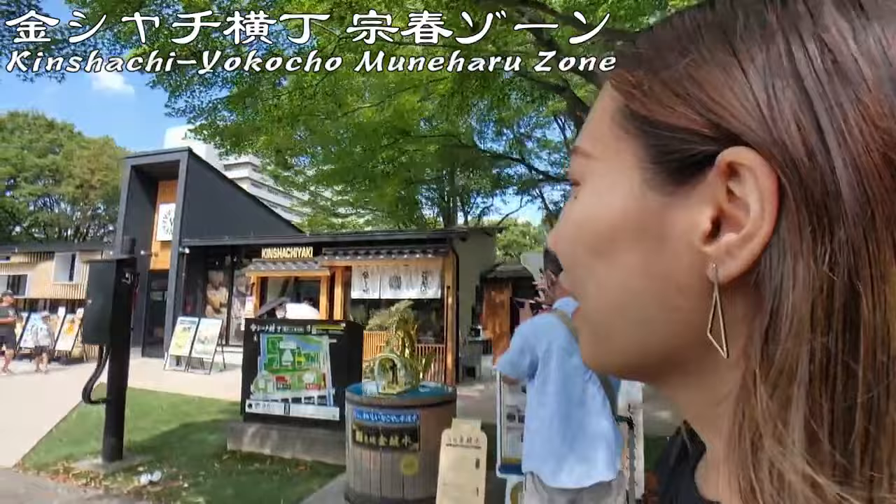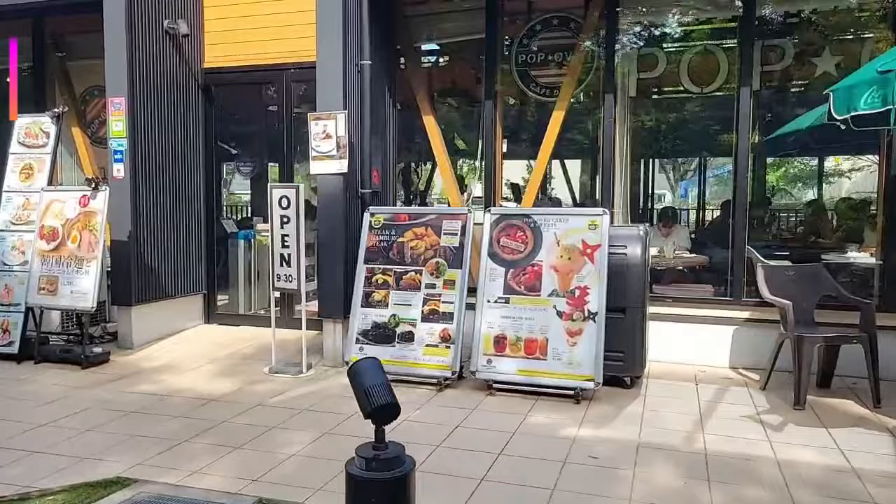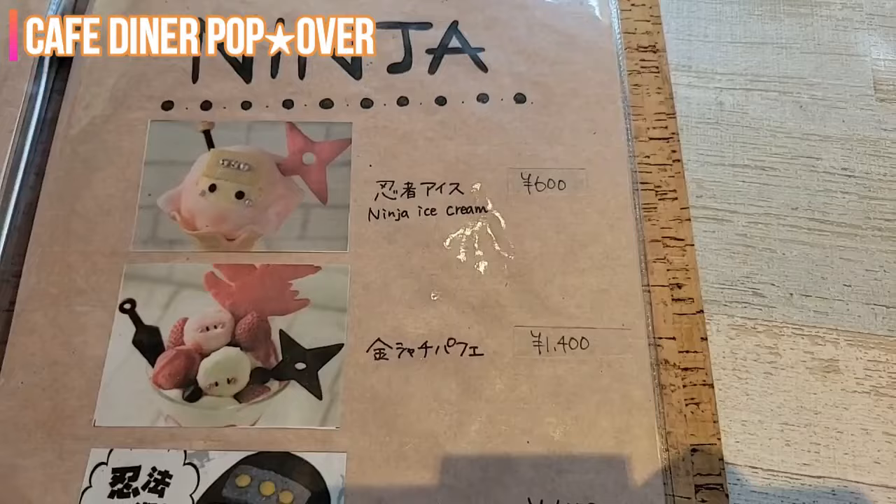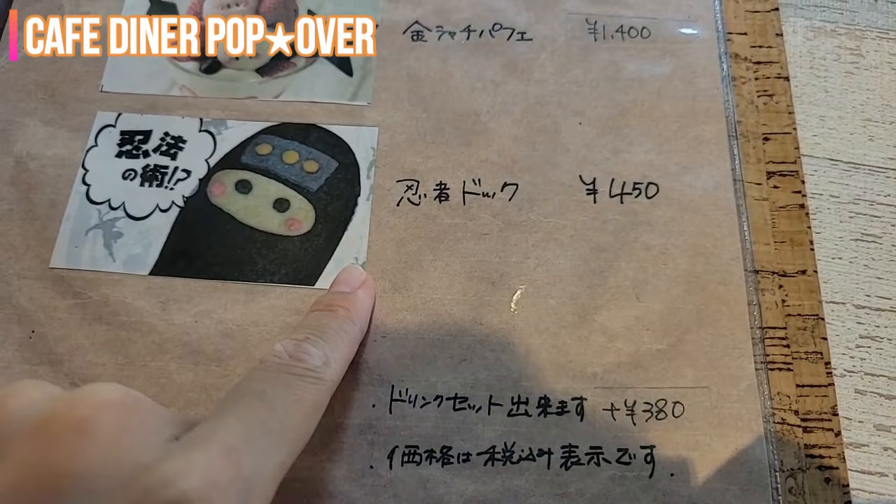Hey Maka, I am super hungry now! Can I eat something here? I am so excited! Super cute — Ninja ice cream! Let's try the Ninja Dog! Ninja Dog!